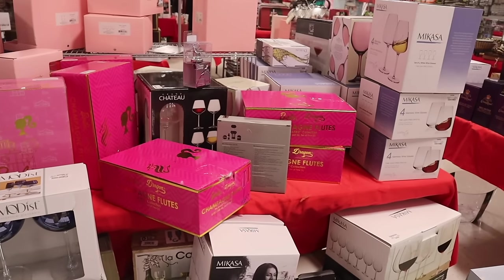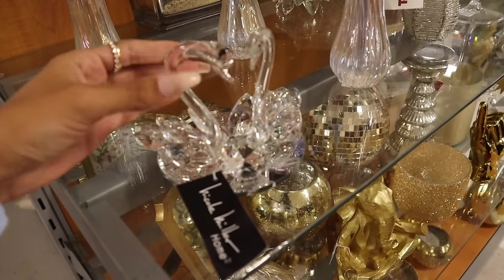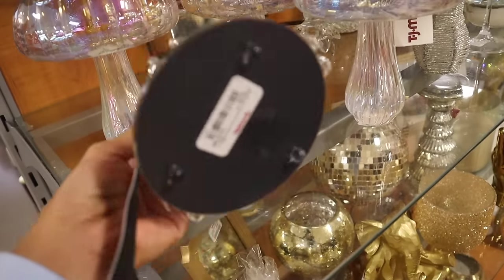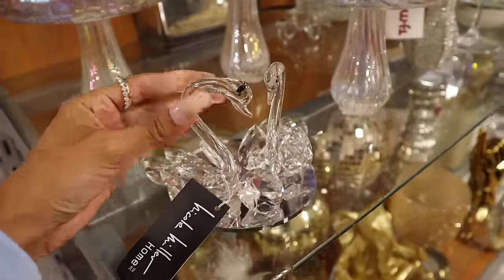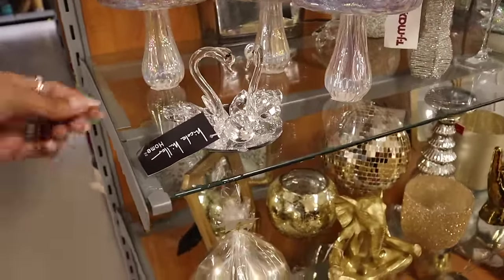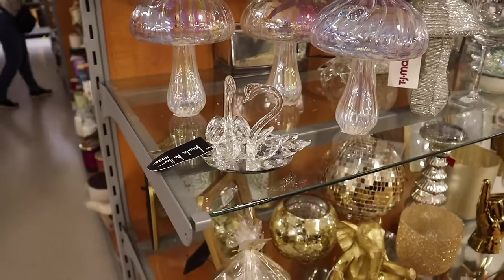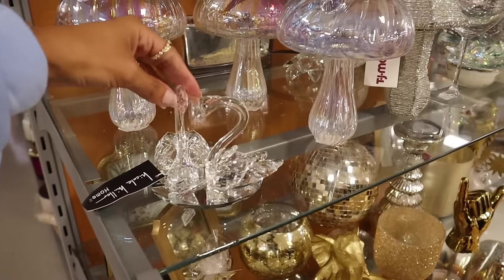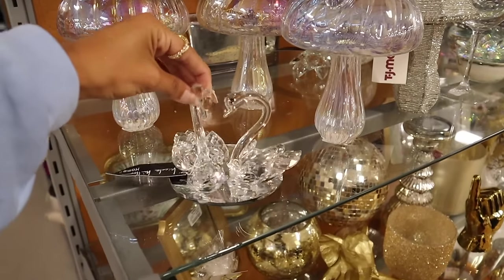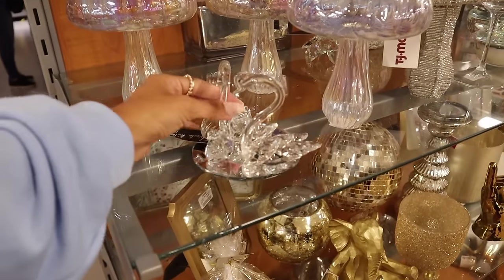I just found a Swarovski dupe from the brand Nicole Miller — this piece is absolutely beautiful, priced at $15! Imagine it on the entertainment center — so stunning. I think I want to go ahead and get it. I just can't stop looking at it. Let me know if you like it too. Absolutely beautiful — I love it, just let me know your thoughts in the comments!